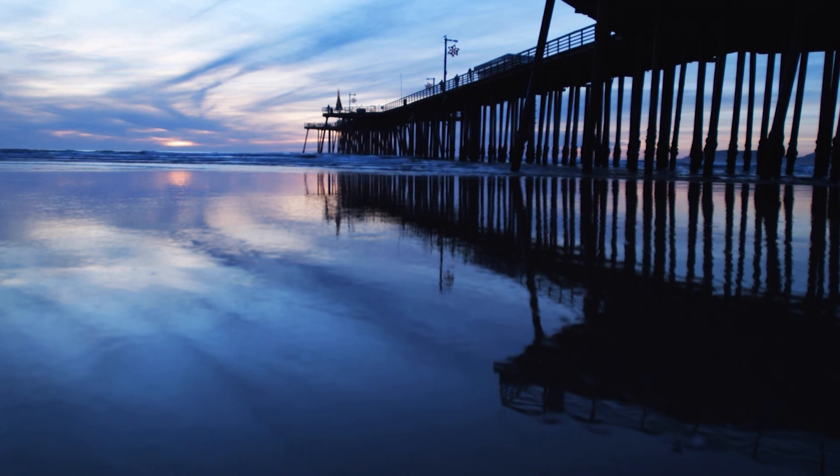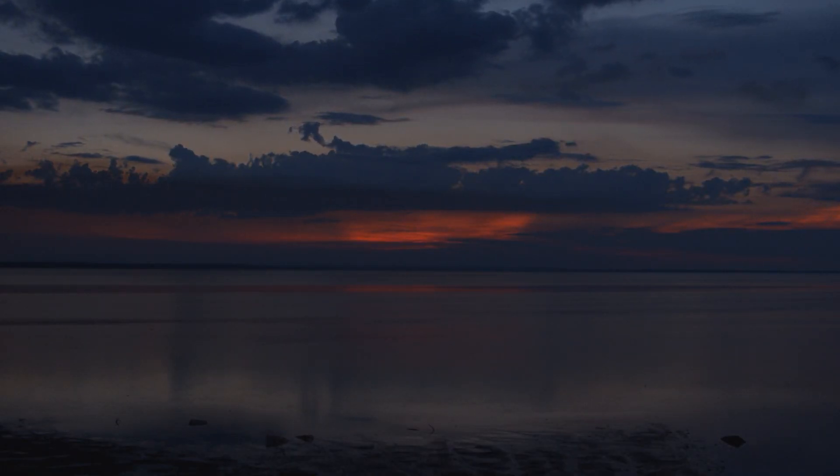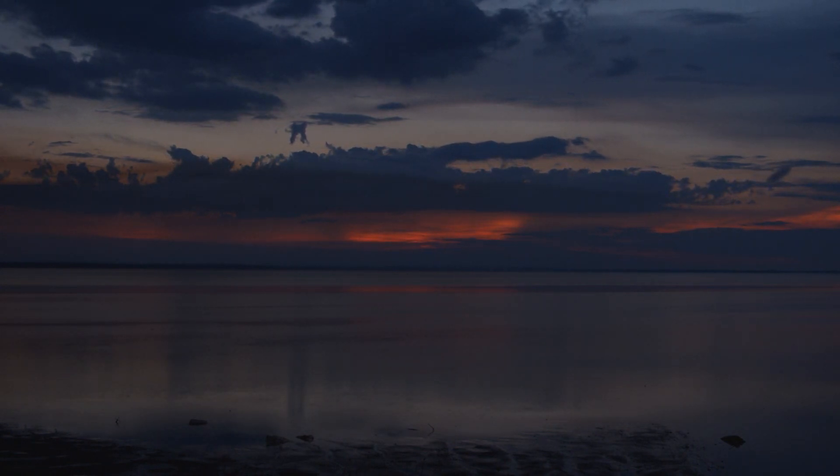Speaking of sunrises and sunsets, as the sun gets lower, the rays are traveling through more of the Earth's atmosphere. The blue choppy wavelengths tend to not be scattered as much, while the warmer colors become more visible and vibrant to our eyes.